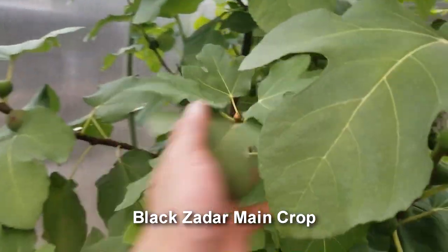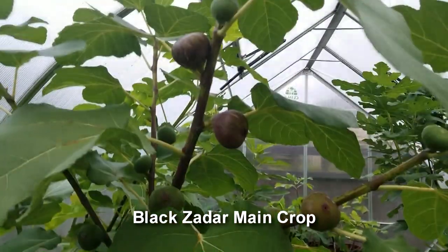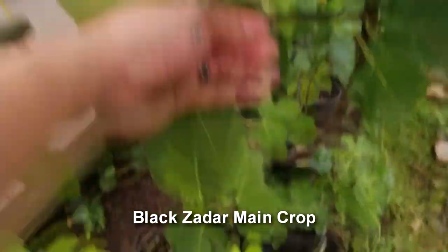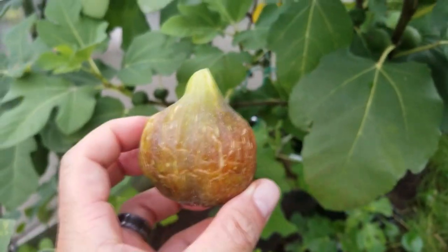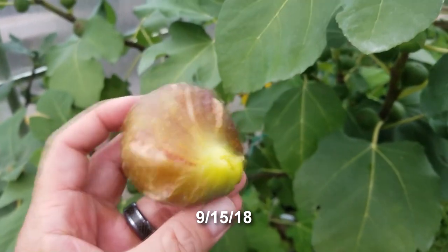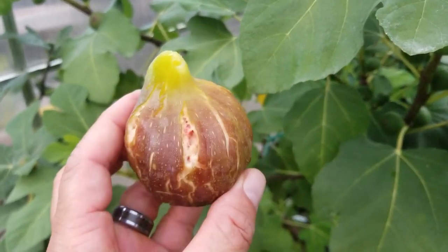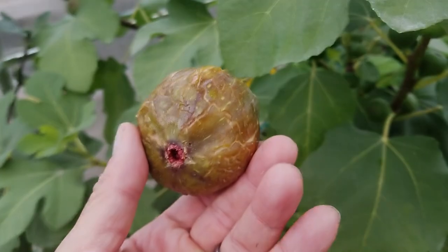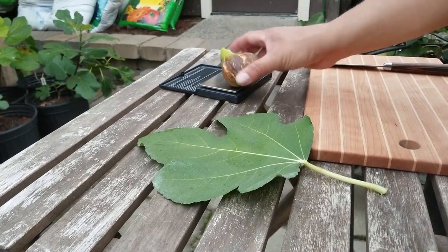Moving into the middle of September and the Black Zadar is putting out some ripe main crop. This one is definitely ready to go — beautiful, almost as big as the Briba, and ripening in September. Black Zadar grown in a greenhouse — can't wait to try this.